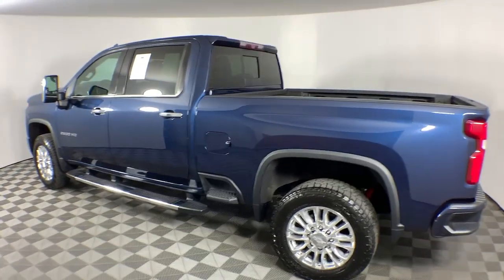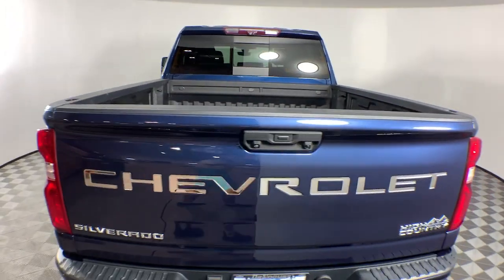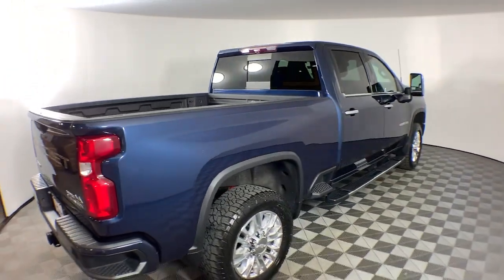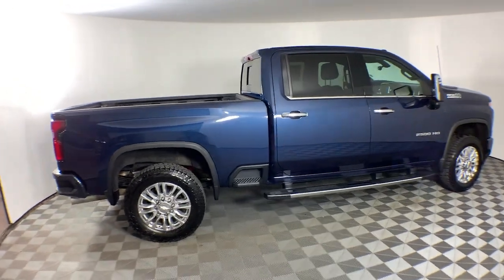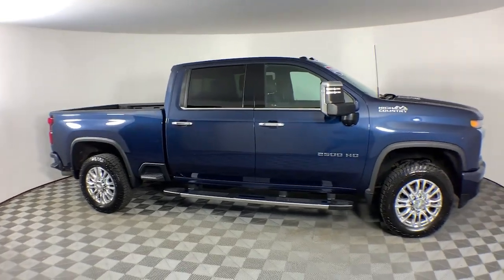These are just some of the great options this vehicle comes with: heated steering wheel, head-up display, Apple CarPlay and/or Android Auto, intelligent auto on-off high beams, wireless charging station, pre-collision system, lane departure warning, keyless entry, navigation system, and sun/moonroof.